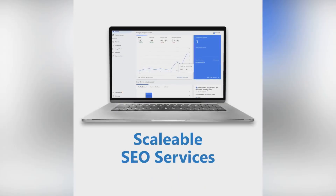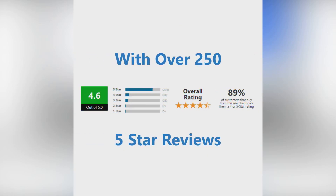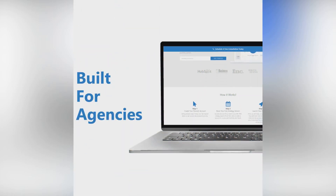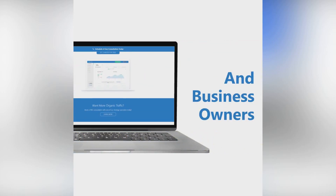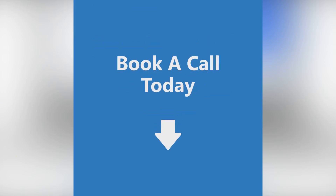Are you an agency, SEO professional, independent contractor, or small to medium business? PosiRank is your ultimate solution for SEO management, with intuitive automation tailored to your needs, clients, and A-plus link building. We've got you covered. Let's boost your online presence and drive impressive ROI together. Head on over to PosiRank.com and join the community today.